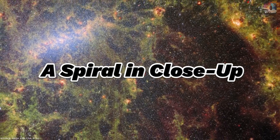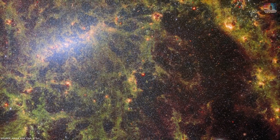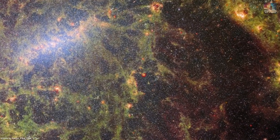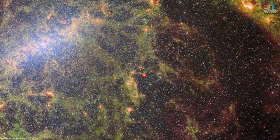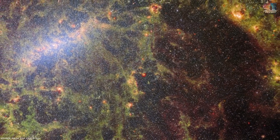Number 32: A Spiral in Close-Up. JWST focuses on the barred spiral galaxy NGC 5068, showcasing its central bar in the upper left corner of the image. This galaxy is located approximately 17 million light-years away from Earth in the Virgo constellation and is composed of thousands upon thousands of stars.